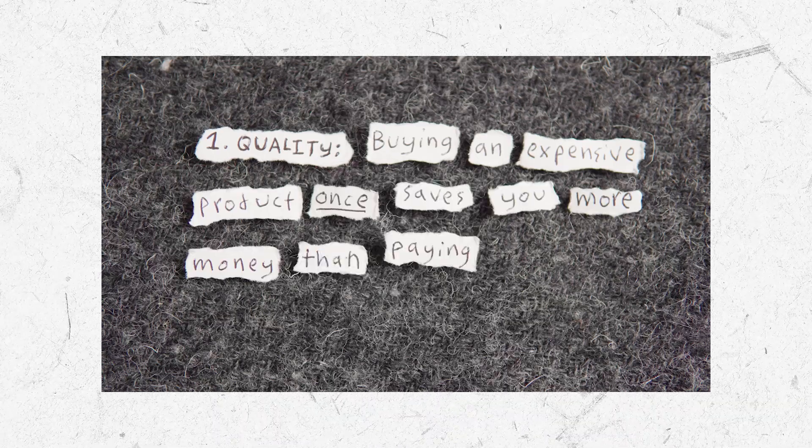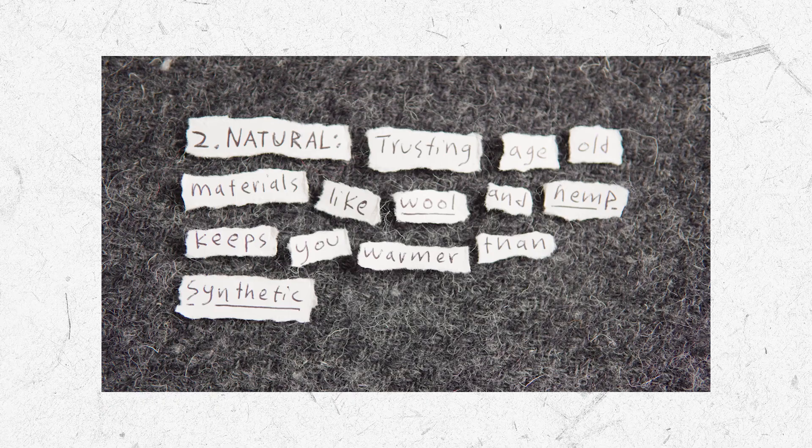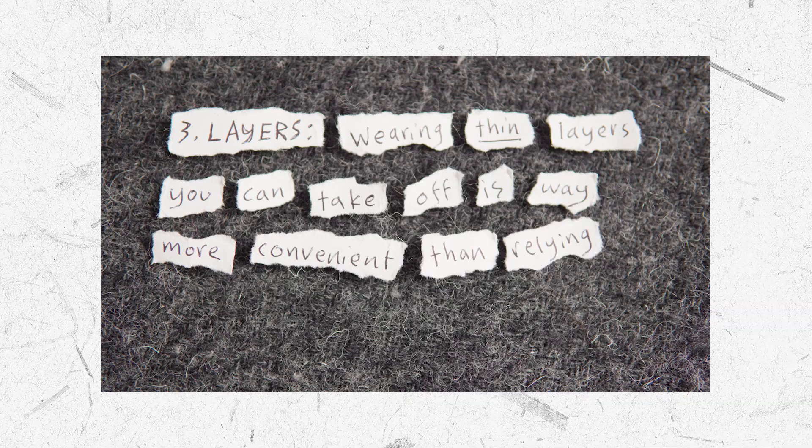Rule 1: Buying an expensive product once saves you more money than paying for a cheap product 10 times. Rule 2: Trusting age-old materials like wool and hemp keeps you warmer than synthetic marketing hype. Rule 3: Wearing thin layers you can take off is way more convenient than relying on one thick layer you can't.